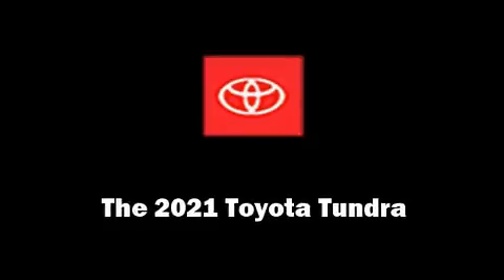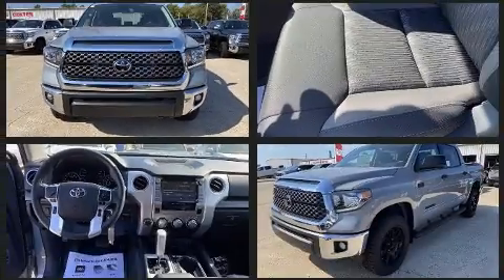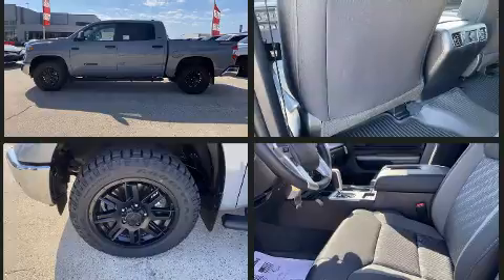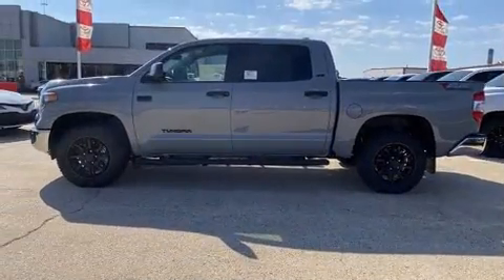Experience driving perfection in the 2021 Toyota Tundra. This four-door, five-passenger truck offers the features and options for which you've been searching. It features an automatic transmission, four-wheel drive, and a powerful eight-cylinder engine, distinguishing itself from the competition.